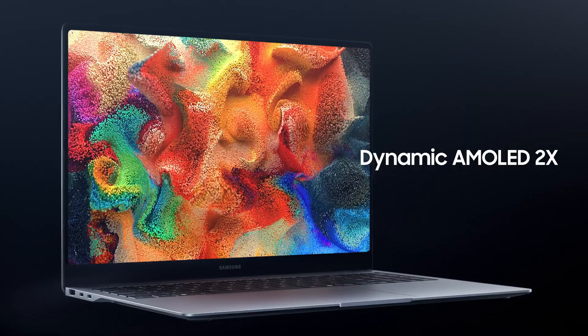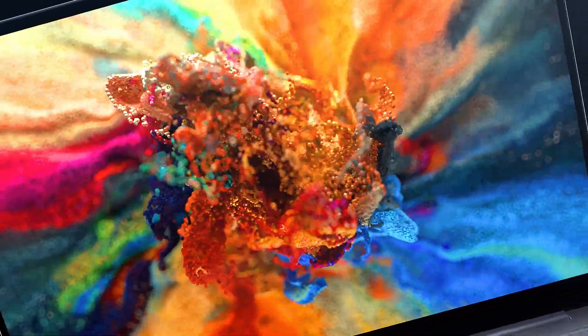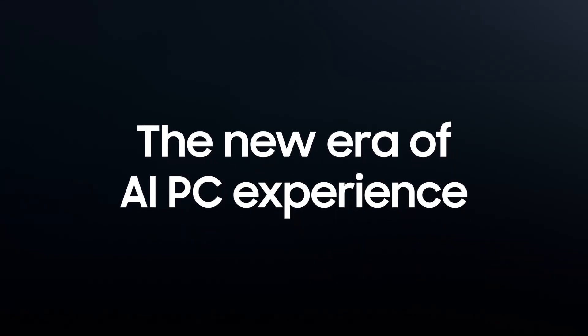Now enjoy a breathtaking dynamic AMOLED 2X display that's so lifelike, you'll want to touch it. Welcome to the new era of AI PC experience.